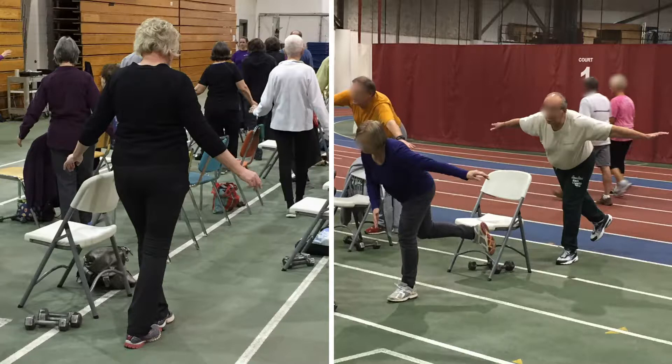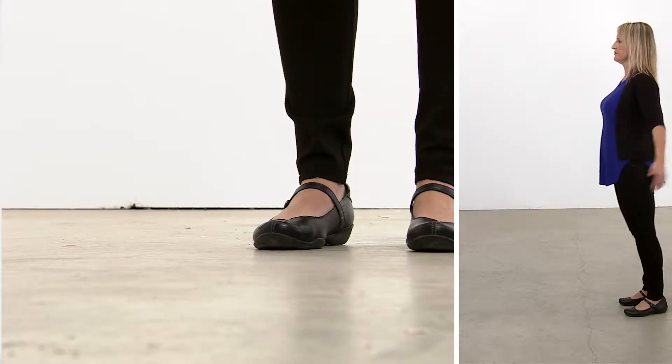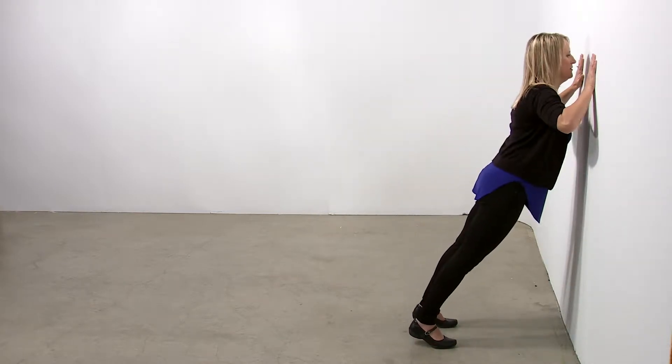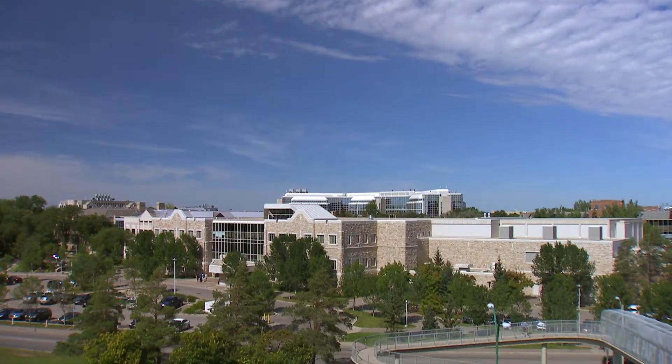One of the goals of this study was to see if FAST can improve something we call fall arrest capacity. This is a term we use to describe how able someone might be to react to a fall and reduce their risk of injury when they land. We are defining it as a combination of strength, balance, and reaction time in a simulated movement that might be important during a fall, particularly one where you fall forward onto your hands.